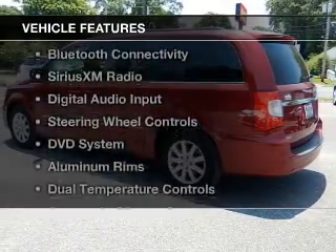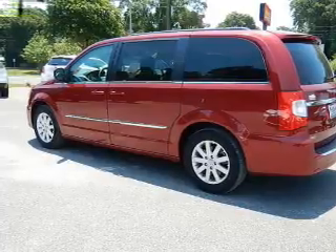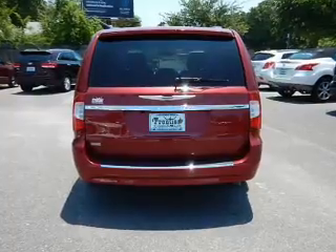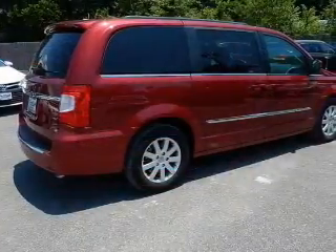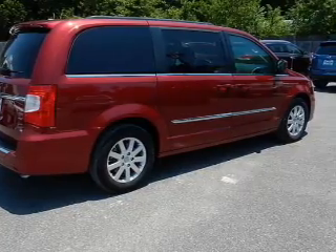The features include electric trunk, leather seats, Bluetooth connectivity, Sirius XM satellite radio, digital audio input, steering wheel controls, a DVD system, aluminum rims, dual temperature controls, and automatic climate control.